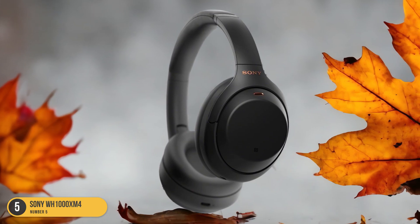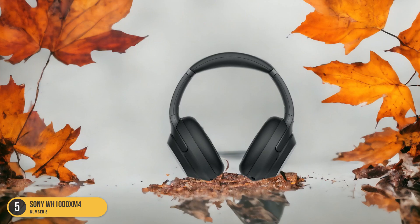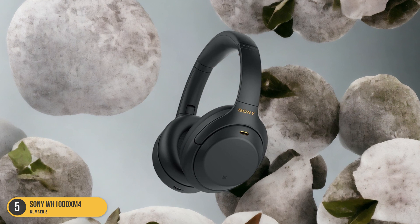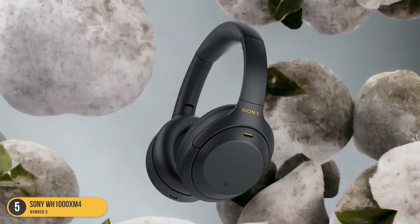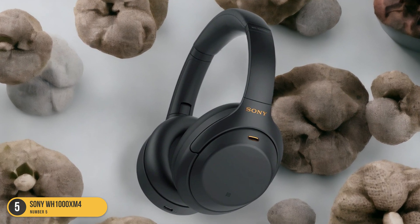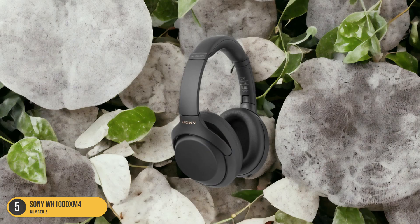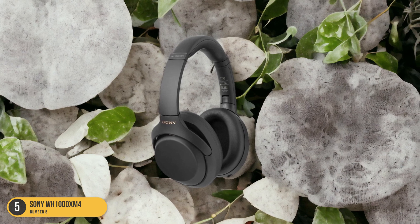One standout feature of the Sony WH-1000XM4 is its improved noise cancellation technology, which helps in creating a distraction-free environment for clear communication. The DSEE Extreme Audio upscaling further enhances sound quality, ensuring that every word is heard with clarity. Additionally, the multi-point pairing feature allows seamless switching between devices, making it convenient for professionals who use multiple gadgets. Although the Sony WH-1000XM4 isn't water-resistant, its overall performance and advanced features make it a top contender for business professionals.